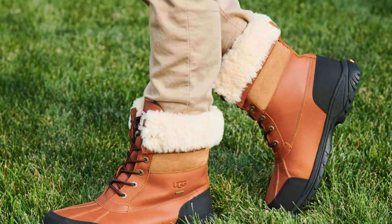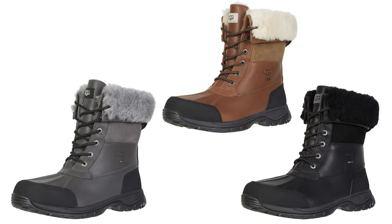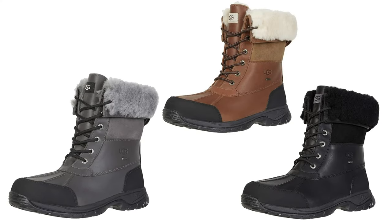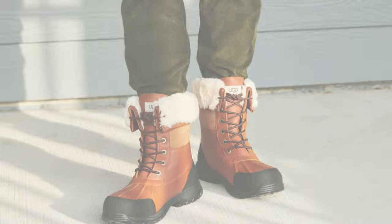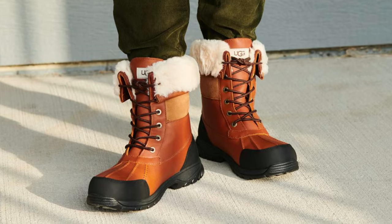We'd recommend the boots for everything from short dog walks to lengthy snowmobiling trips. Choose yours in black, tan, or gray and appreciate the superior traction offered by Vibram outsoles that remain flexible even in freezing temperatures.